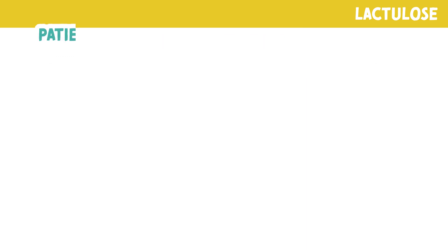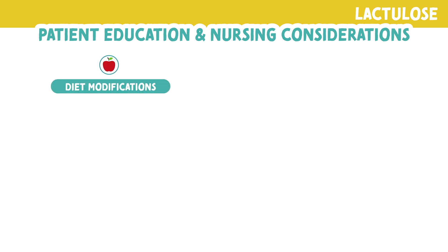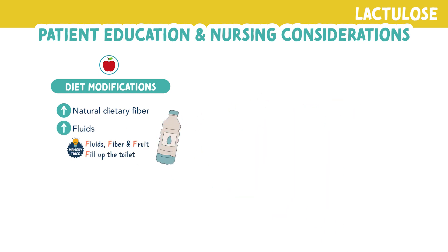Let's look at some patient education and nursing considerations. You want to educate your patient on diet modifications. If this medication is being used for constipation, they should increase natural dietary fibers such as fruits, vegetables, grains, and beans. They should also increase fluids. You can remember this by the memory trick: fluids, fiber, and fruits fill up the toilet — meaning they help with constipation.